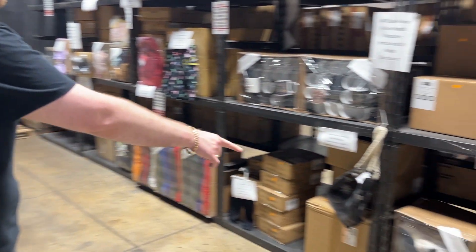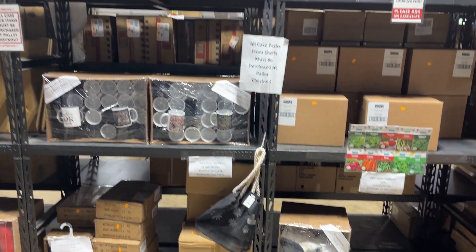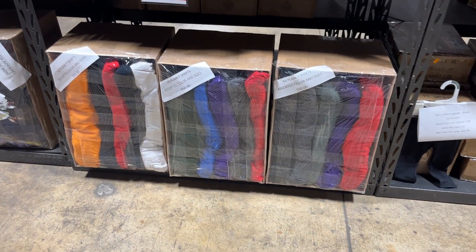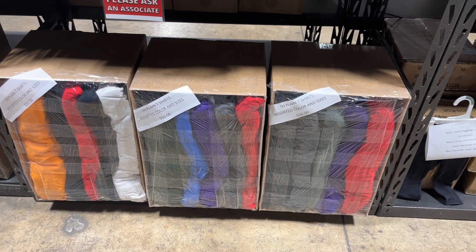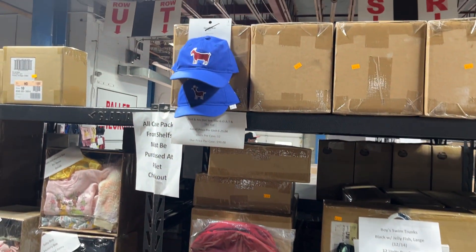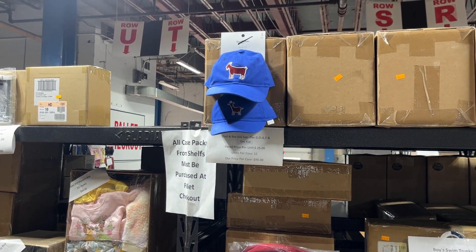We've got a 50-pack of assorted bras for $1.25. Those are shelf pulls. This has been really popular — especially now that the weather's nice — it's 50 plain t-shirts, assorted colors and sizes for $50. $50 for 50. We've got some hats here, dad and me hat sets — the goat and the kid. That's awesome. 12 units per case, price per case $90.